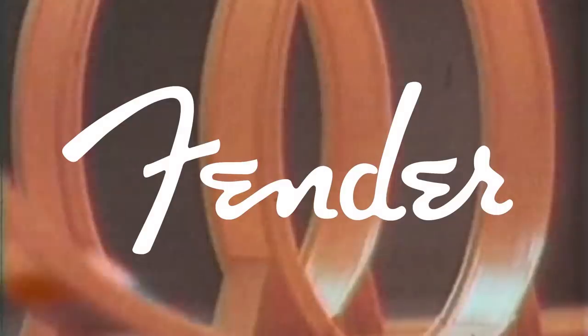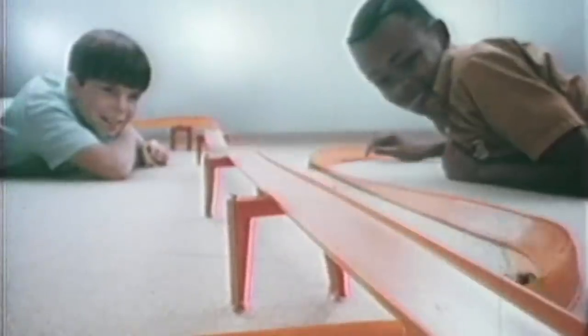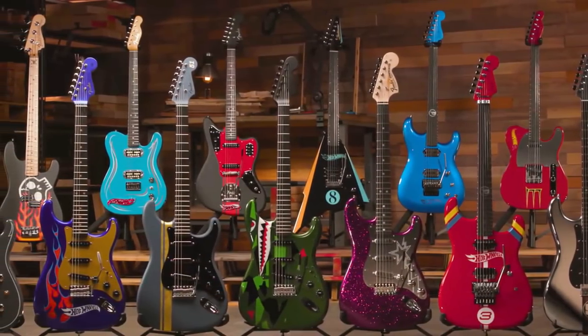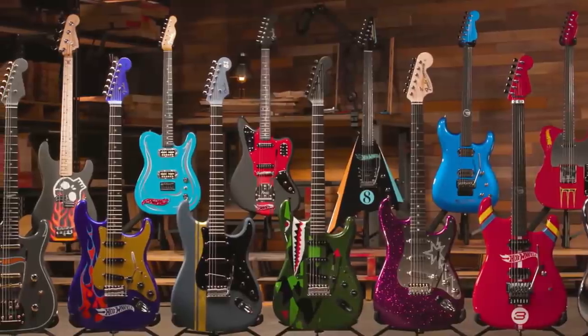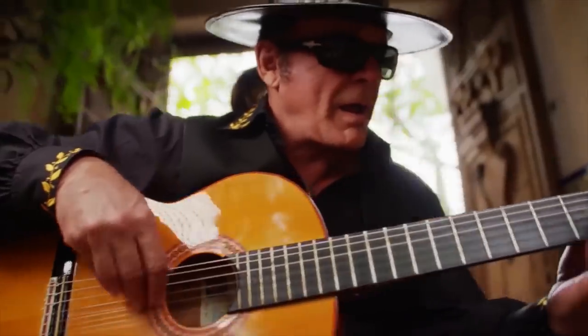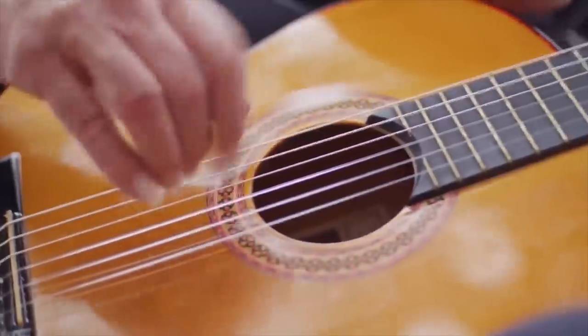New from Fender — have you ever wanted to combine one of your favorite interests, guitars, with one of your other favorite interests, toy cars? Well now you can, introducing the Hot Wheels inspired series from the Fender Custom Shop. But we've got one more question: have you ever wanted to spend so much money on a toy-themed guitar that people will question your sanity when you tell them how much you spent?